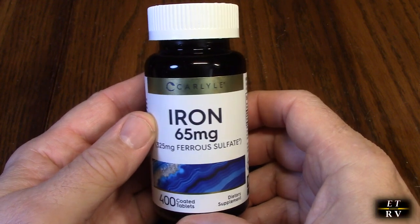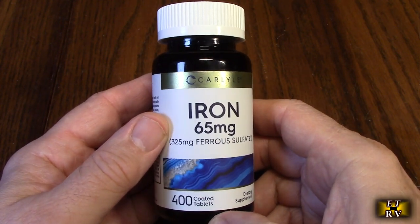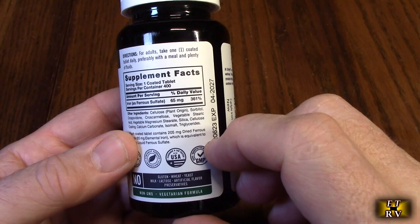I found this on Amazon, and it got excellent reviews, so I thought I'd give it a try. And I'm very happy with the product. It does tell you where it's manufactured. It's vegetarian, non-GMO, and gluten-free.